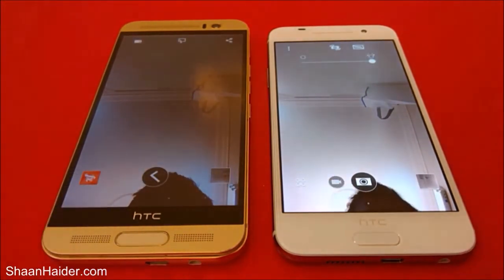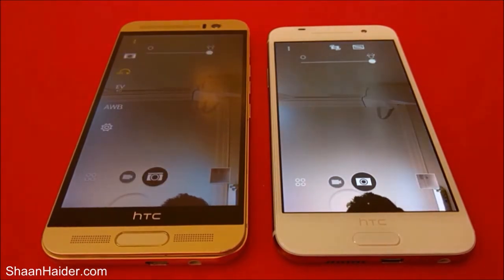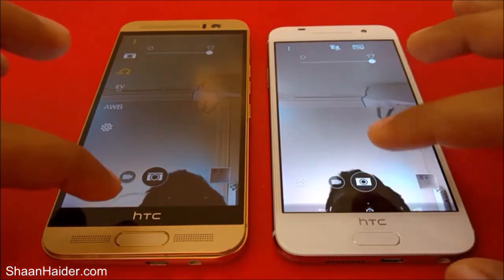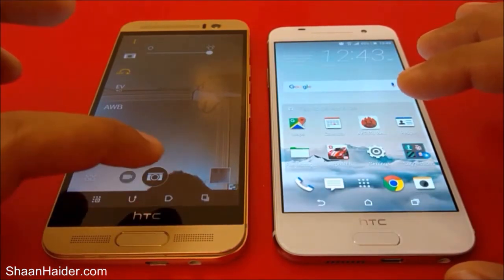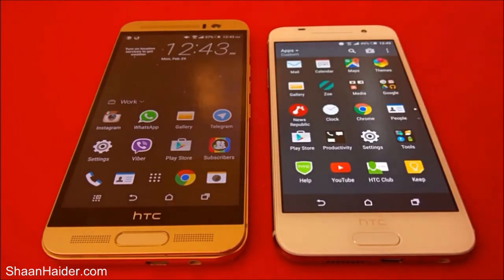You can see that both of these two devices took the picture at the very same time while using the front-facing camera. So in this case the test is a tie. Our HTC One A9 was faster in opening the camera, but while taking the picture both devices took exactly the same amount of time. Now let's open the gallery and see which one opens it first.